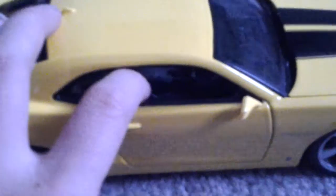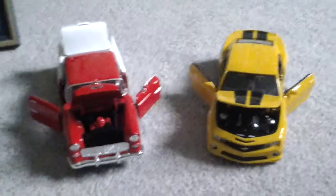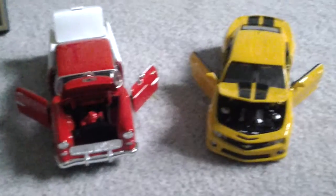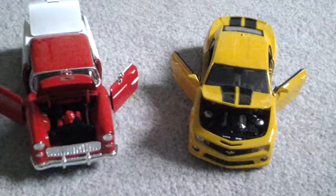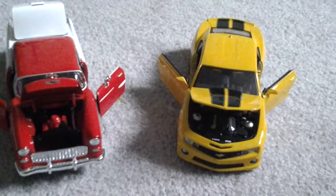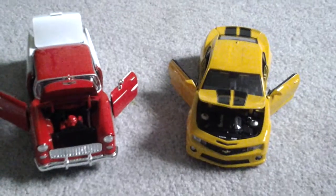So yeah, that's it for the video. Like, comment, subscribe. You can find me on Instagram at 'get me some coke' and on Twitter at 'give me some coke.' Tell me in the comments which car you like more. Bye!